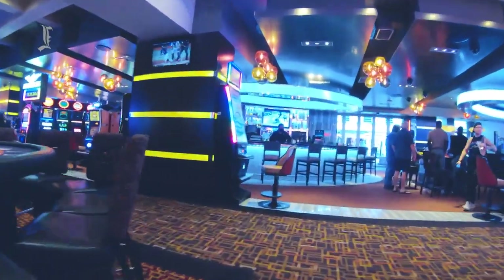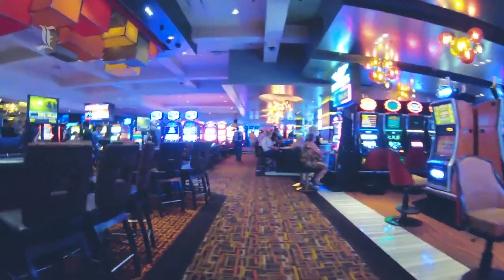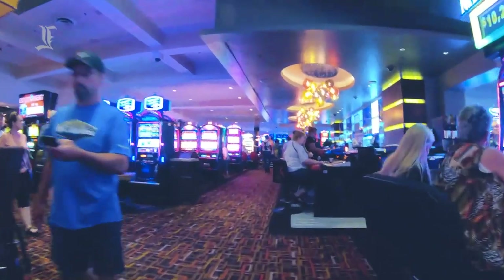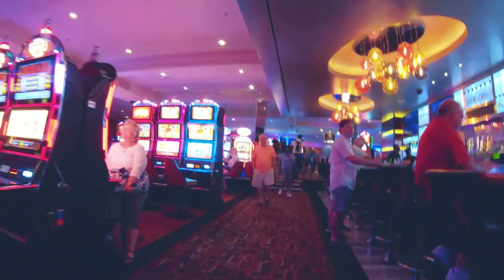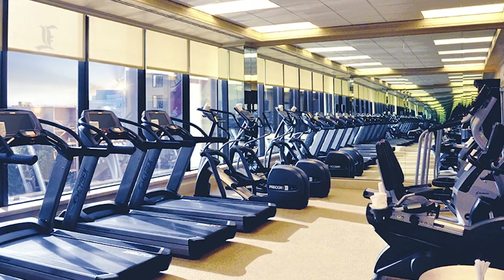Golden Nugget's 45,000-square-foot casino is one of the largest in downtown Vegas and attracts guests and non-guests alike. The crowd is mostly made up of older retirees, but lots of low-minimum tables also attract a younger, cash-strapped clientele. The hotel's small spa and fitness center are located a few levels above the main lobby.